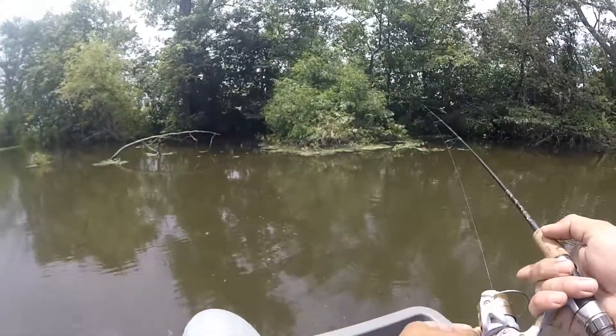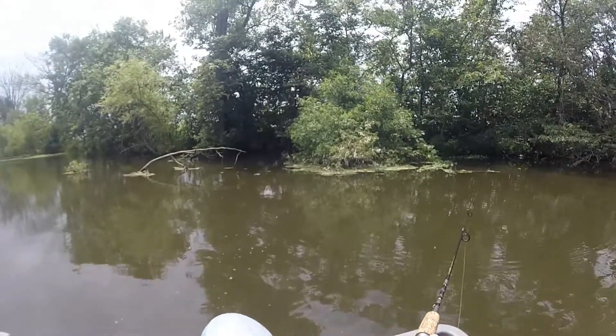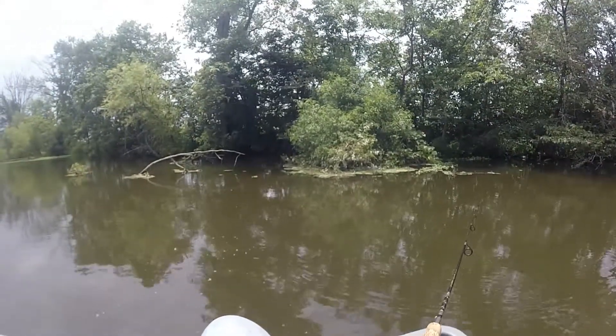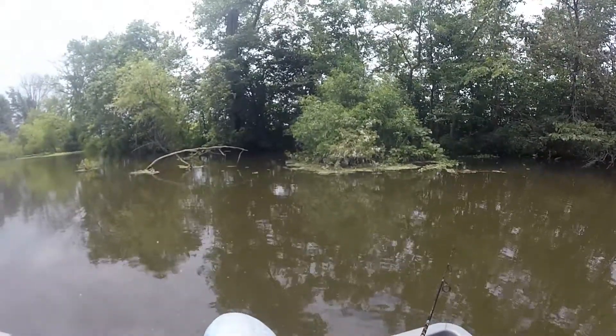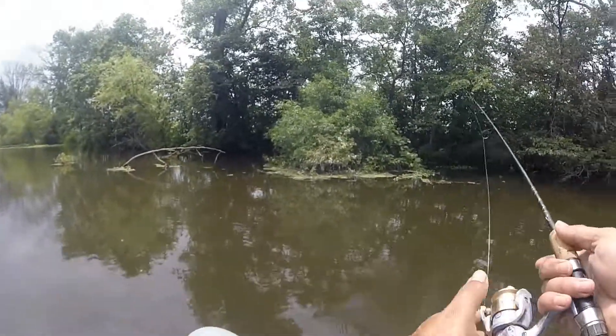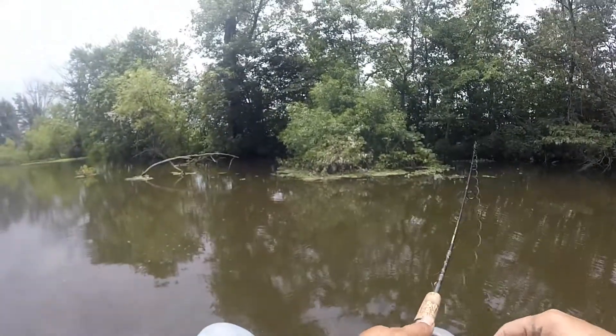Oh my, darn cloud cover disappeared on me. What in the world happened there, you reckon? Well, I kept pecking away at it there but it never did take it.